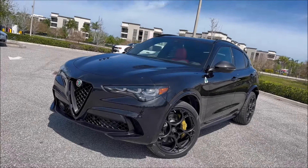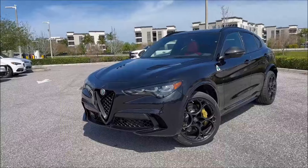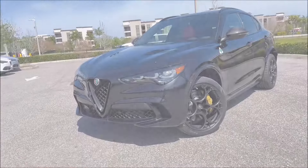Only 65 of these models are being made and this special edition is exclusive to North America. I introduce to you the 2024 Alfa Romeo Stelvio Quadrifoglio Carbon Edition.